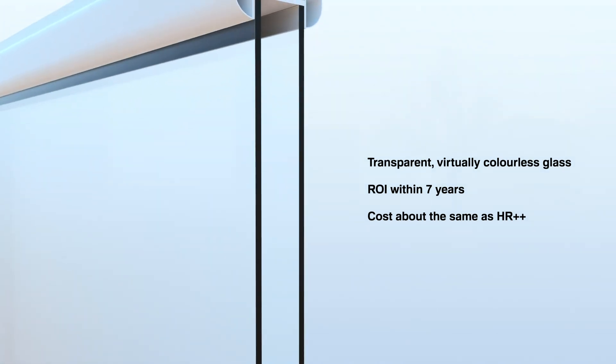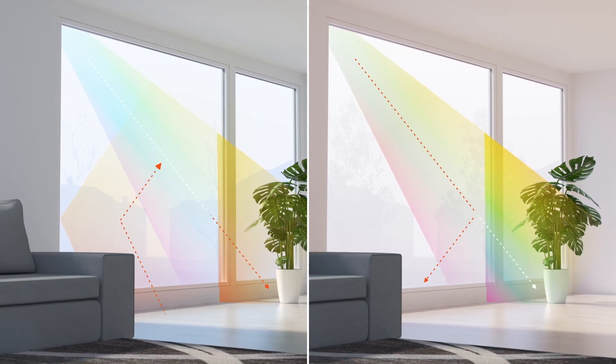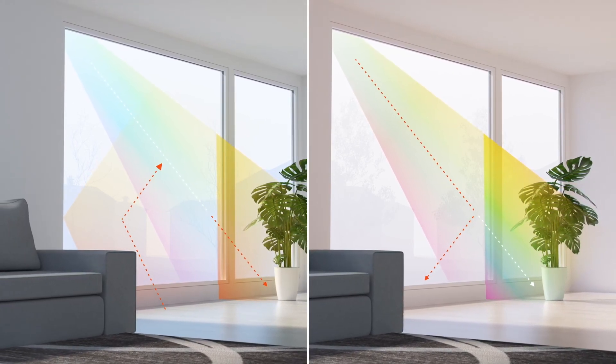After successful lab-scale testing, pilot-scale prototyping is underway. Commercial production of the SunSmart window is just around the corner.